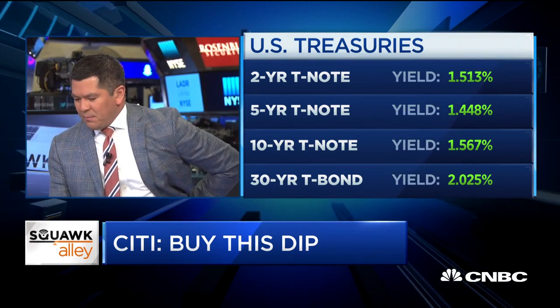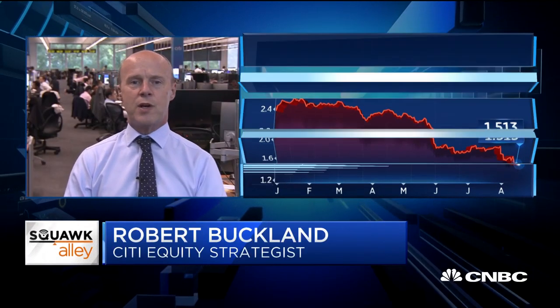Back in July, Citi published a bear market checklist, and about four of 18 components were flashing sell, compared with 17 out of 18 back in 2000. Is it still four or has it risen since then? It's still three and a half right now. One of the key ones that is worrying is the inverted yield curve, but other things don't look so worrying.